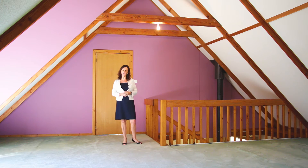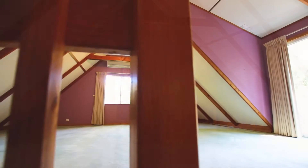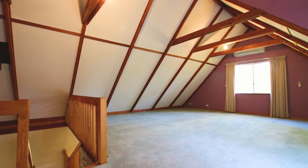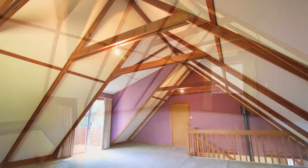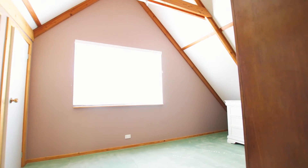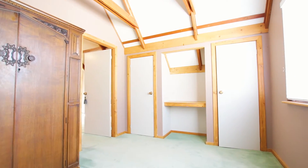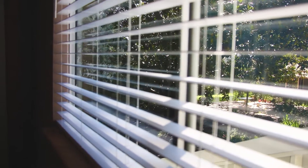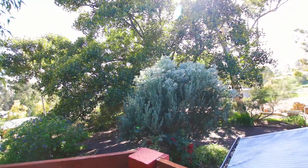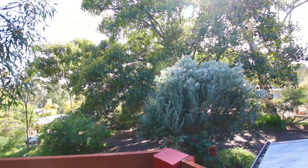Now this is where it really gets exciting. This entire upper level offers you a variety of options. This expansive upstairs area could quite easily be utilised as a second living area or a massive master bedroom with parents retreat. Sit back and enjoy the treetop views from your own private balcony that overlook the gorgeous surrounds.